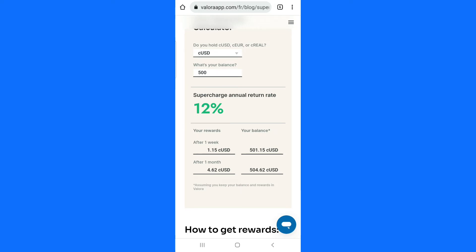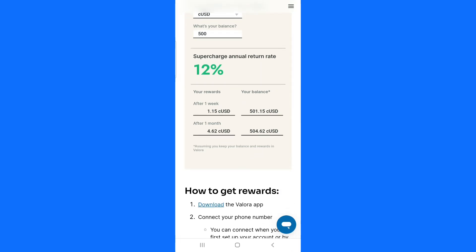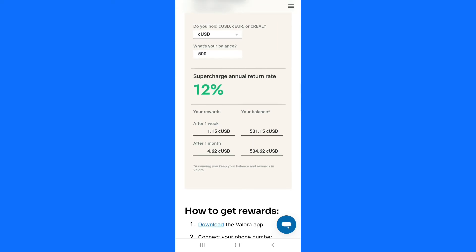That is how this application works. I think this application is a great way to make some free money online because the money you deposited is yours, and the interest you are getting is also yours. So that is how you can calculate how much you can make with Valora. I hope you get the idea of where to find the calculation section.